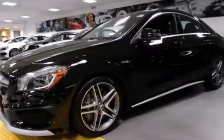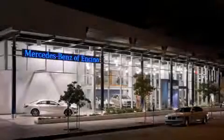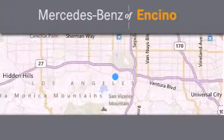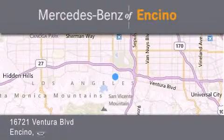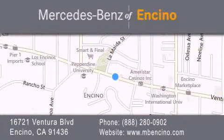Stop by today and test drive this automobile for yourself. Mercedes-Benz of Encino is located at 16721 Ventura Boulevard in Encino. Stop by our dealership or visit us at www.mbencino.com. Our goal is to exceed all of your expectations to ensure that you will return for future visits.